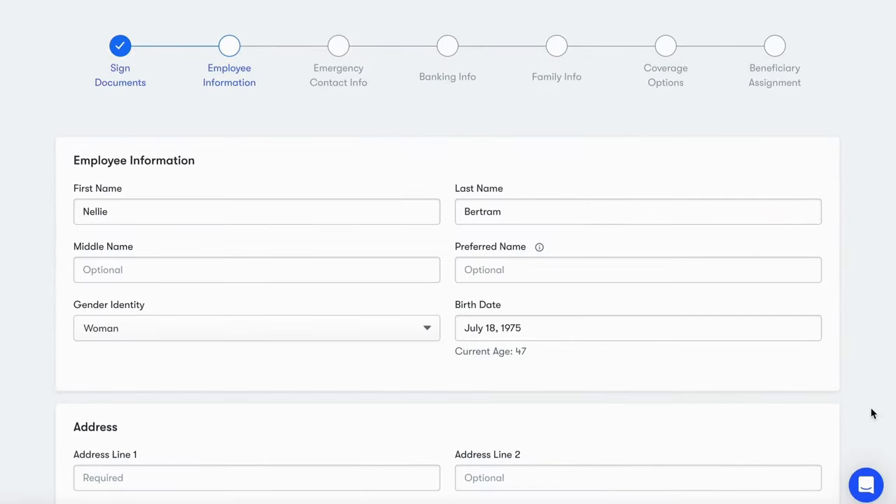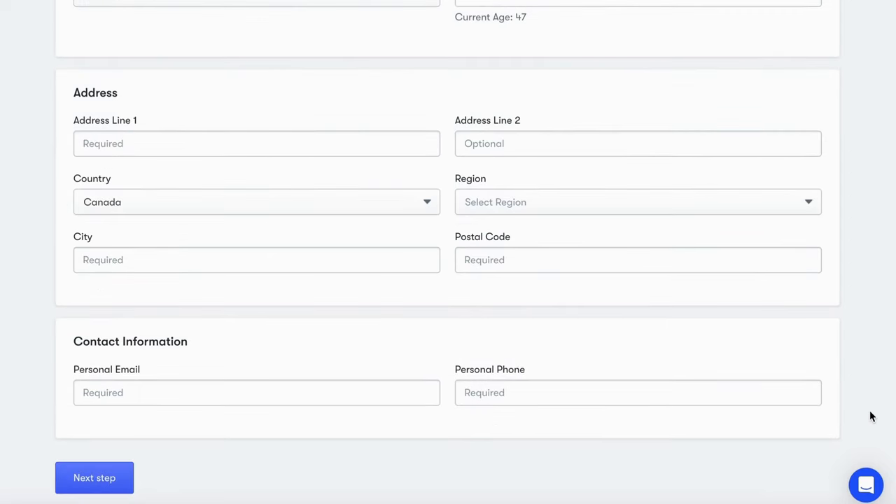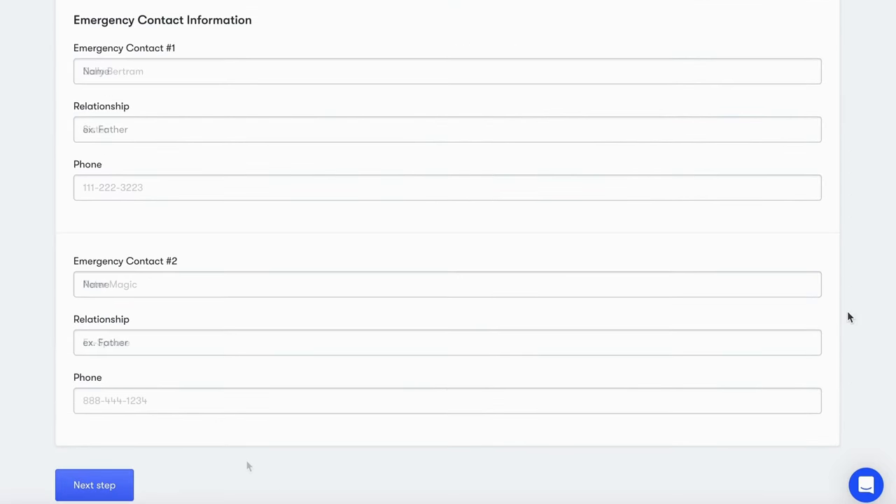Next, all they have to do is add their personal information and up to two emergency contacts.